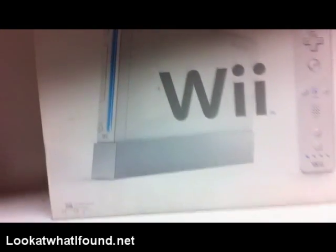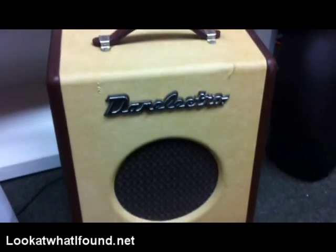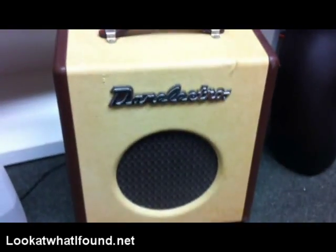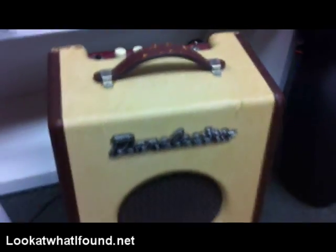I also found a Danelectro Bass Guitar Amp. It's a nice vintage-looking reproduction. Pretty cool. It gives a nice punchy sound. It has a little bit of cosmetic damage, as you can see, but I think it gives it style.